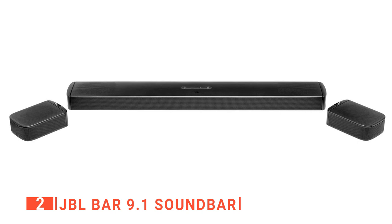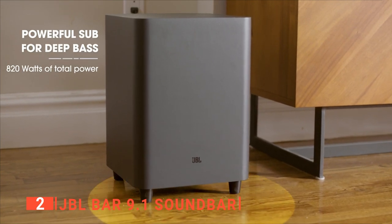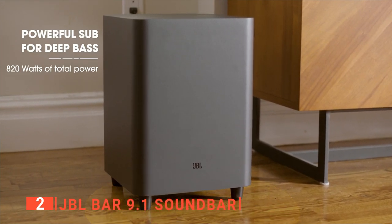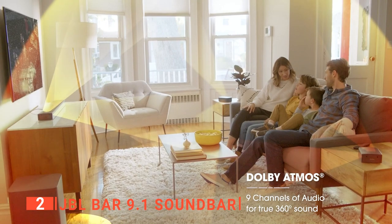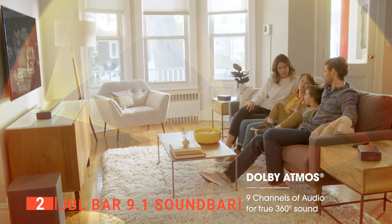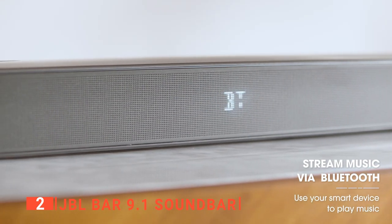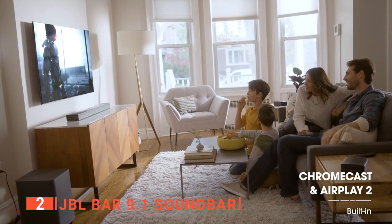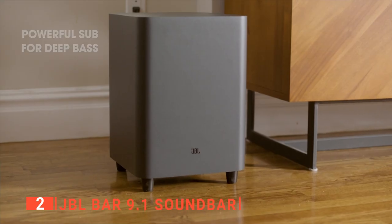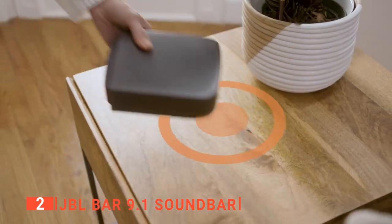It features detachable wireless surround speakers making the setup effortless and flexible. The powerful 820-watt Class D amplifier provides rich bass, incredible volume, and sound clarity whether you're enjoying streaming music or watching a blockbuster. The cutting-edge wireless surround speakers deliver near-cinematic surround sound without wires. Furthermore, it connects wirelessly to your devices using Bluetooth or accesses your favorite music from popular streaming services like Spotify. The included calibration feature helps ensure your home theater setup is installed correctly and provides the perfect bass response for every room.